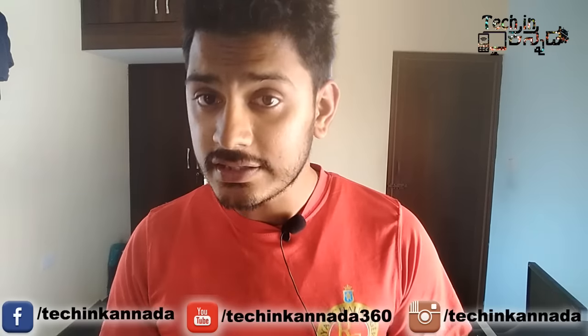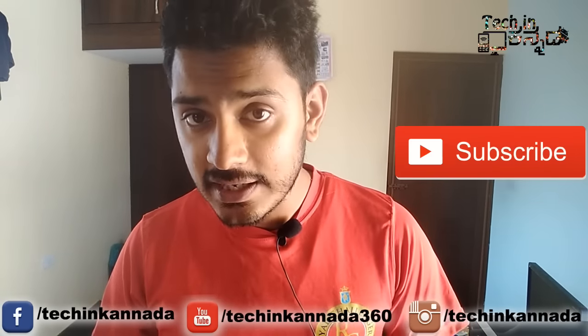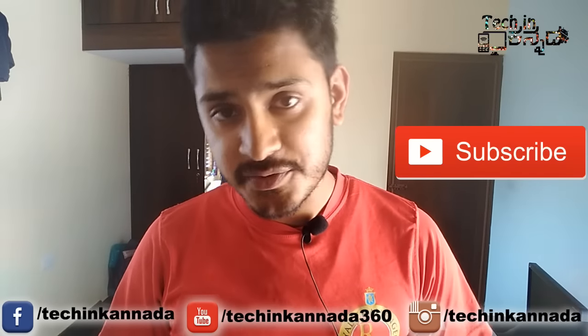Redmi Note 3 was a success. We'll look at what's available in this video. If you like our YouTube channel Tekkin Kanada, don't forget to subscribe. Please click and subscribe.